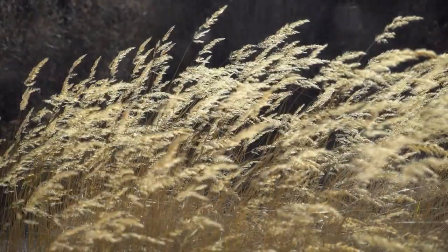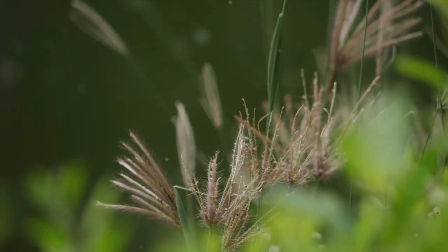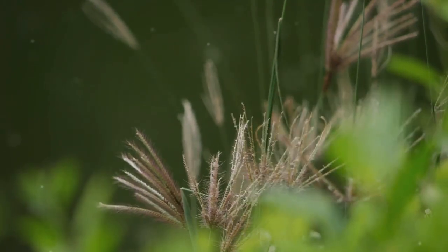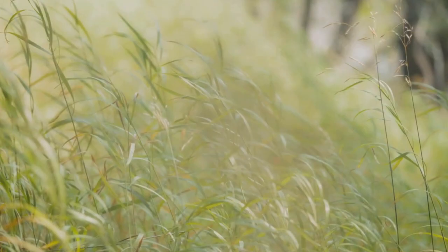Ever wondered how to add texture and movement to your garden? Ornamental grasses might just be your answer. These grasses are not only easy to maintain, but they also bring an element of dynamism to your garden. Stay tuned as we delve into the top 7 ornamental grasses that can transform your garden.